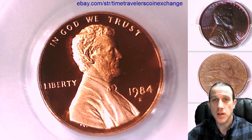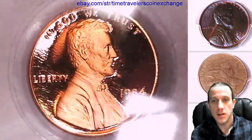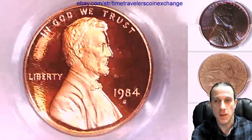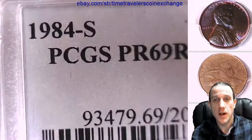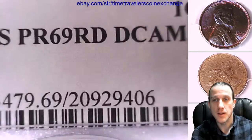Welcome to Time Traveler's Coin Exchange. The next coin we're going to look at is a 1984 S Lincoln Memorial cent. It's a proof coin from the San Francisco Mint. This one has been graded by PCGS and they graded it Proof 69 Red Deep Cameo.